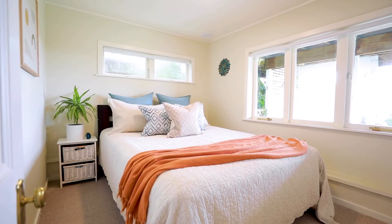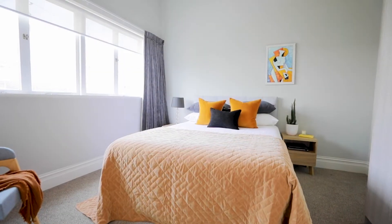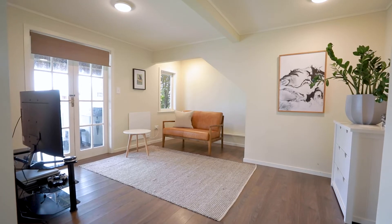Being a yoga teacher, I do need to have a nice peaceful space, and this home is so peaceful. It's important for me to have peace and quiet and being able to just escape.